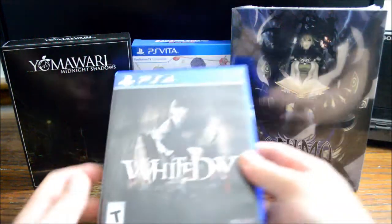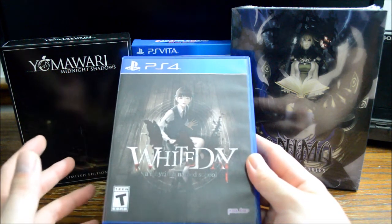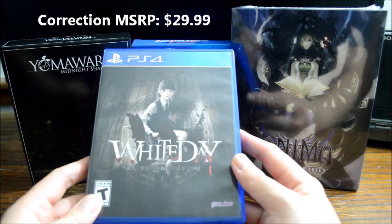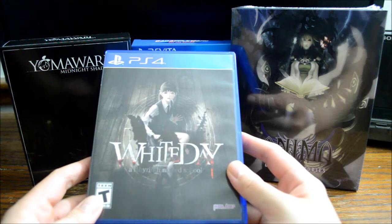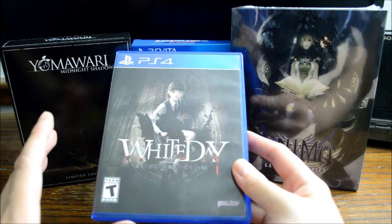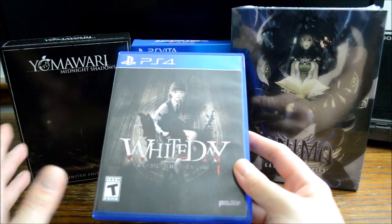Next is White Day. I actually pre-ordered this the night before it released so I could get a 20% Amazon Prime discount. The price is $40. The game is actually published by PQube. Before, PQube's games were Amazon exclusive in North America, but I think many months ago Best Buy started selling their games on their website. So there's one more place you can buy PQube games now, especially if you have Gamers Club Unlocked — you can always enjoy your 20% off.